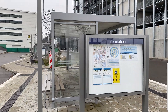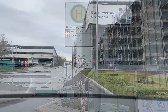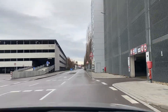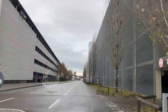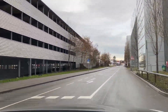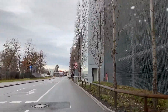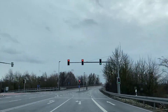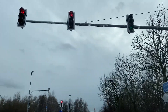इसके साथ ही लगे हुए bus station से आप करीब हर क्षेत्र की bus ले सकते हैं। जैसे कि आप सड़क के दोनों ओर देख सकते हैं — ये multi-storey parking facilities सिर्फ और सिर्फ Audi employees के लिए ही बनाई गई हैं। और हाँ, पूरी सड़क खाली हो तब भी — अगर आपकी lane को red signal मिली है तो आपको रुकना ही चाहिए।